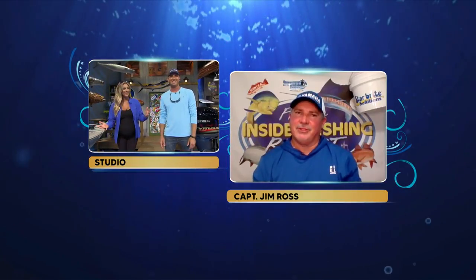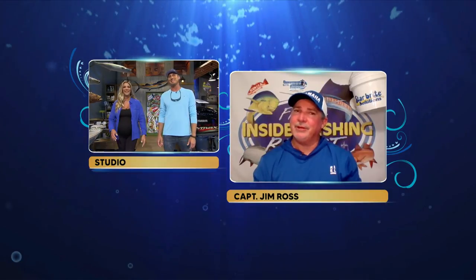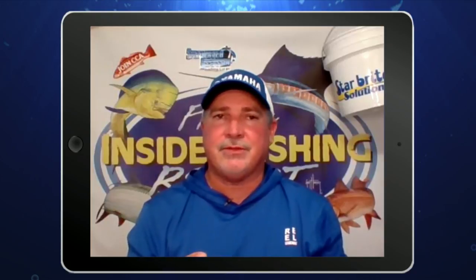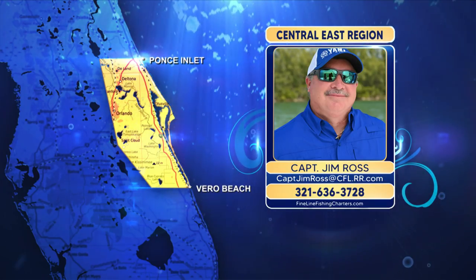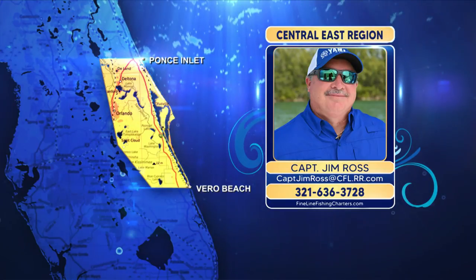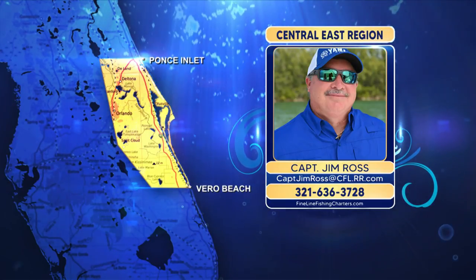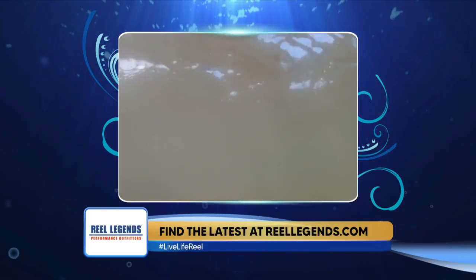I'm going to give him the nod on this one. I think we're a close second, but all of the oyster and rock-to-mud type of flats that they have — they've got a lot more in that region than anybody else. Those are the type of places that flounder like. In my Central East region, that's where people go to target the fish — along jetty rocks at all three inlets, where you want to look for flounder along that rock-to-sand or rock-to-mud edge.